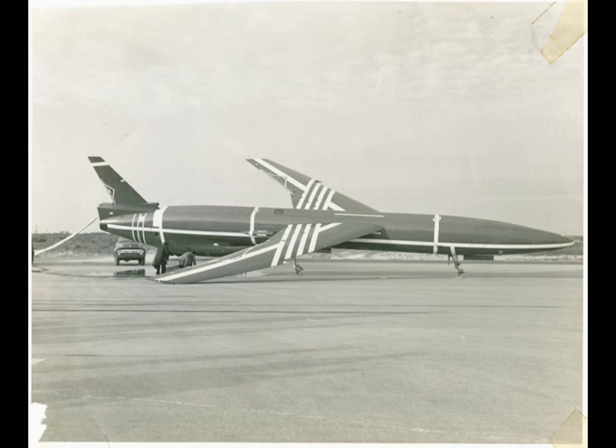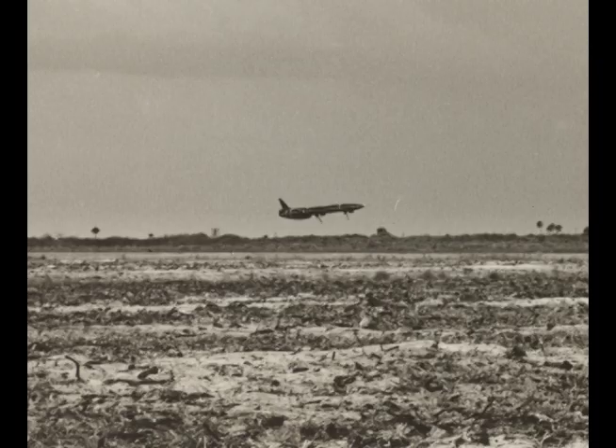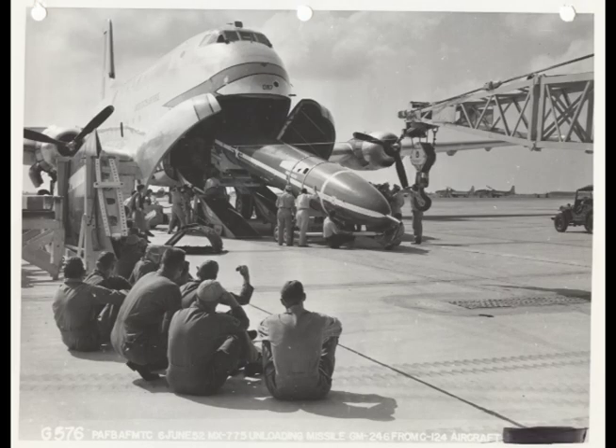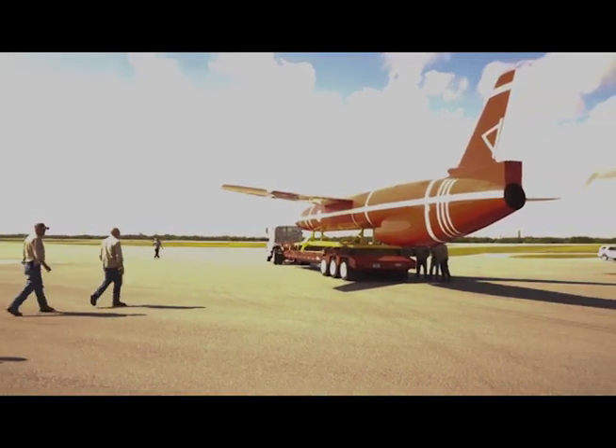Now not all the landings were successful, but enough were to more than justify the expense of building the 10,000-foot-long strip. The name skid strip was coined and remains to this day. It has hosted landings from a wide variety of aircraft, everything from missile deliveries to Air Force One.